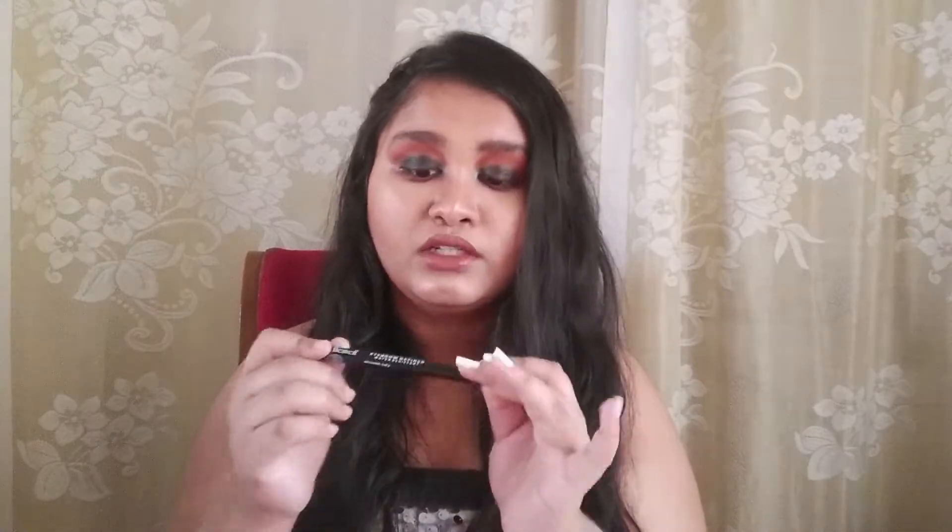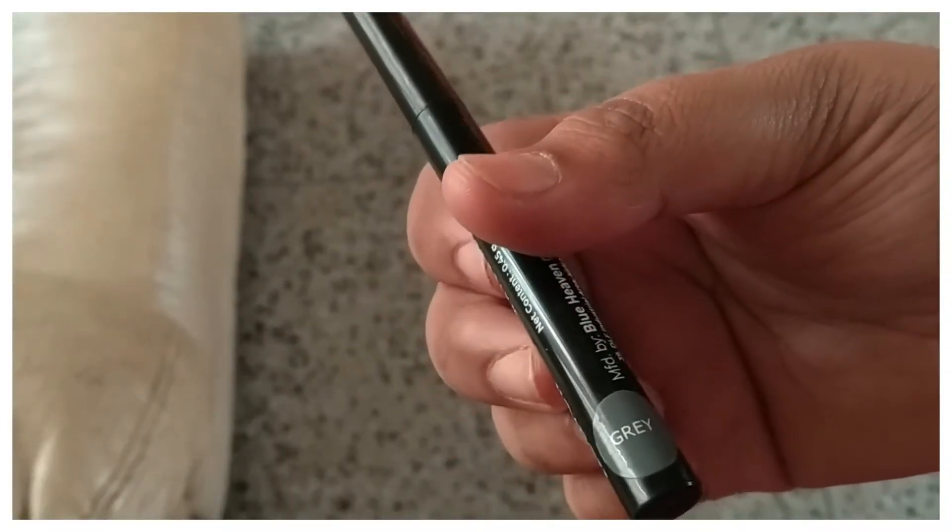Moving to makeup — the first item is the Blue Heaven Warp-Free Eyebrow Definer in grey, which you've probably seen in every video of mine. This is my holy-grail eyebrow product right now — I literally cannot do without it. It retails for just Rs. 75, which is a steal. It also comes in an artist-o version with a spoolie at the back, but if you have your own spoolie you don't need to pay Rs. 50 extra. This is a perfect color — grey works beautifully even for black hair and eyebrows. It's perfectly creamy and waxy, just how an eyebrow pencil should be.